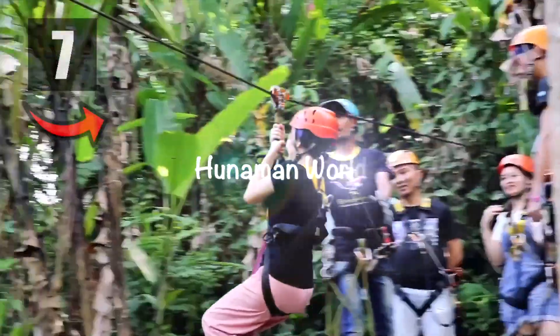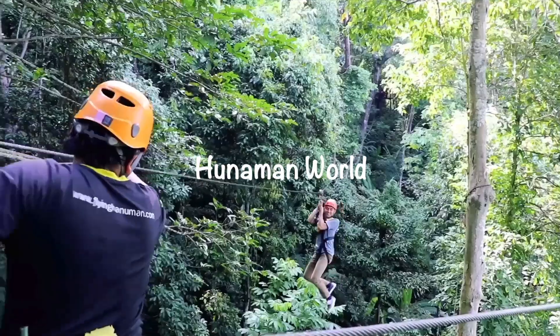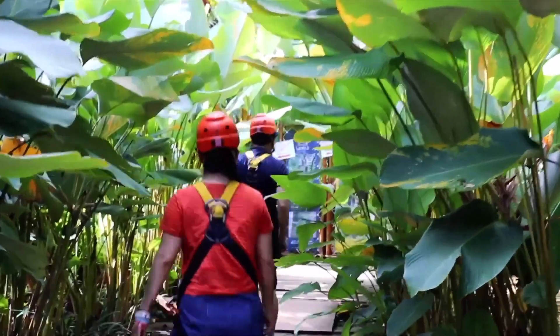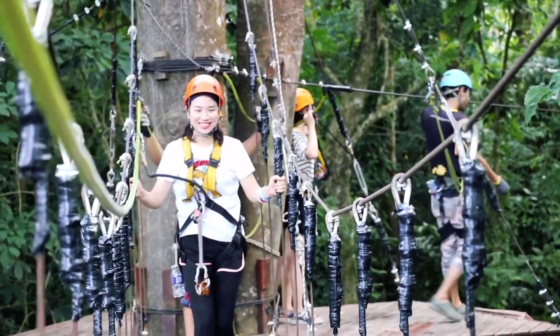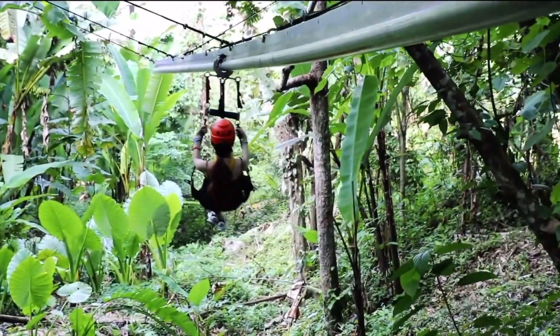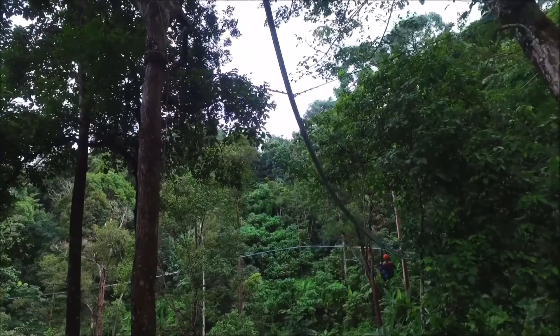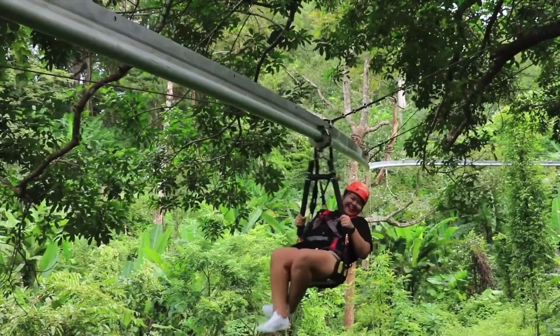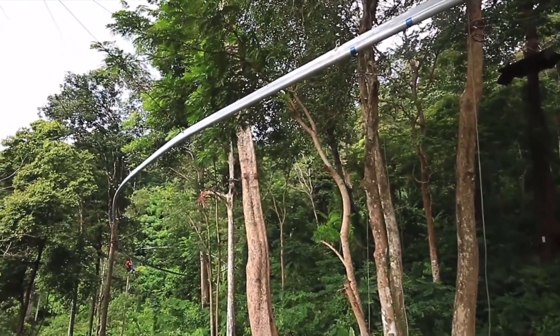Next up: go ziplining at Hanuman World, which is Thailand's largest zipline park. The park is famous for its treetop activities while also being an eco-friendly destination. The rainforest and lush greenery make it a special place for nature lovers looking for a thrill-seeking adventure.